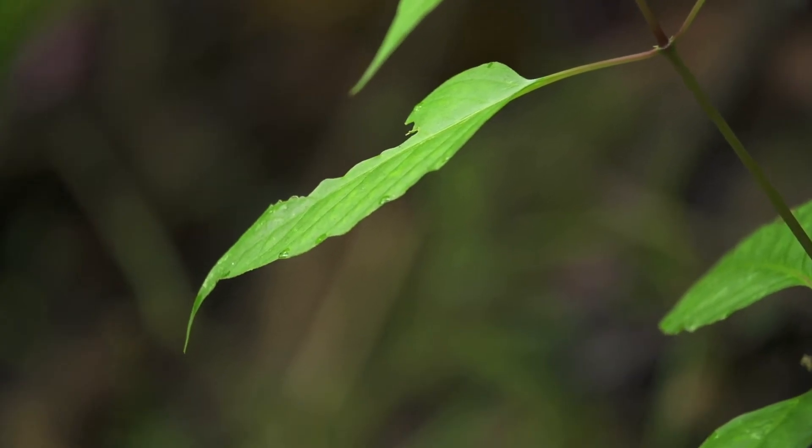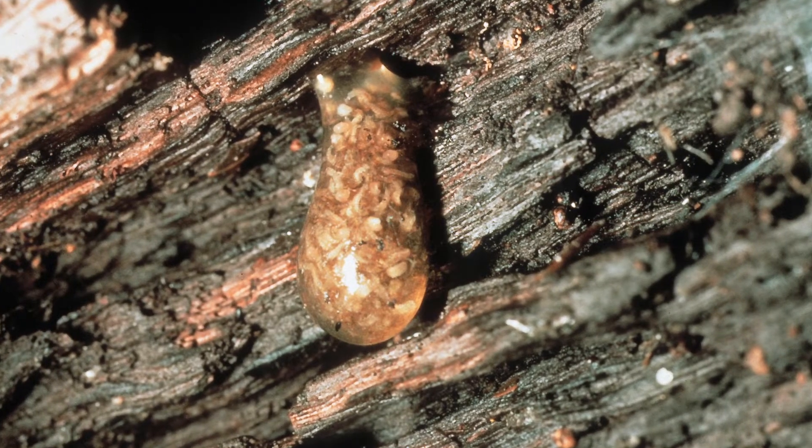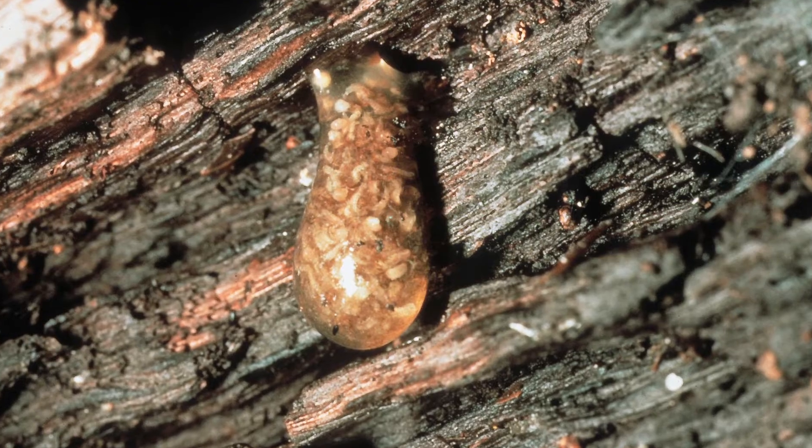Caddisfly do complete metamorphosis in the same way as a butterfly. The eggs hatch in the water and become larvae. The larvae will then eat and eat and eat until they become pupae. They then seal off their cases and undergo metamorphosis. The pupae then cut open their cases, swim to the surface, shed their skin, and become adults.